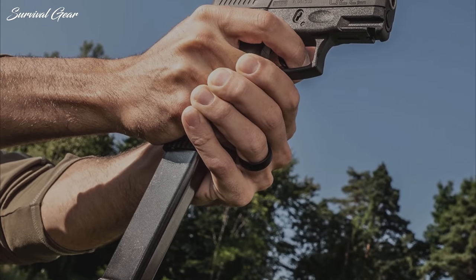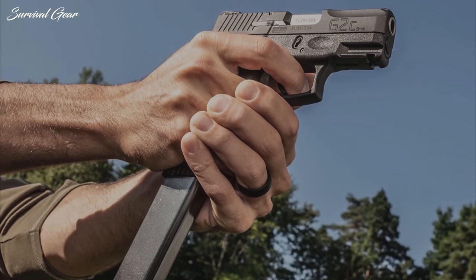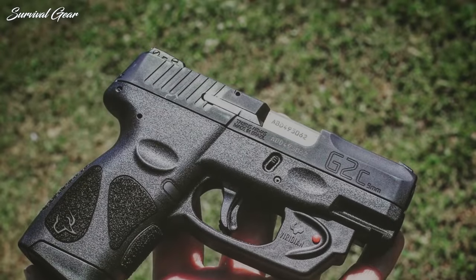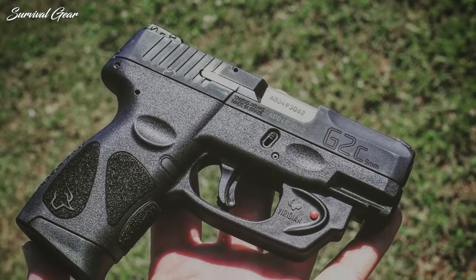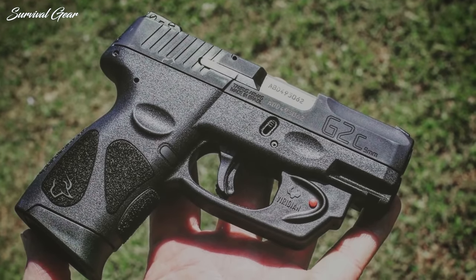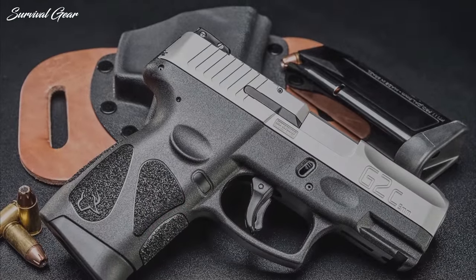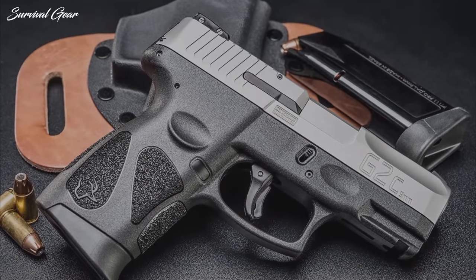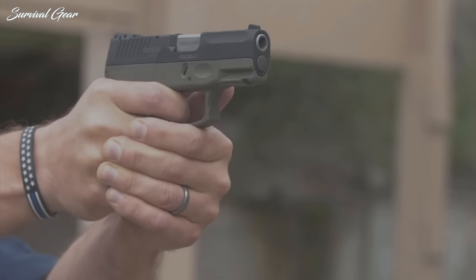Prices will range a bit for the G2C, but they can be consistently found between the $200 and $300 mark. Occasionally, you might even find a used one that comes with a bunch of extras, like holsters and spare magazines, which can now stretch to 15 and 17 rounds. The G2C excels at being a budget-friendly and reliable pistol. I also like the rather small profile that it offers, which conceals well but still feels like a full-size gun when you're on the range.